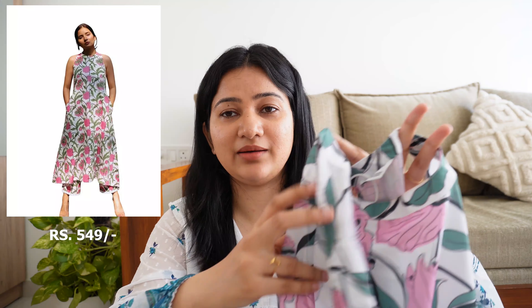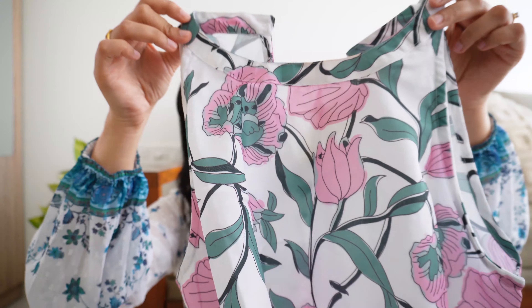Next is another ethnic wear kurta set. I bought it because it's very flowery and summery looking. This time I mostly bought summery looking pieces because summer is so intense — it's already 40 degrees in Bombay right now, so please keep hydrating and take care of yourself. So this kurta has an interesting neck — I think it's called a boat neck.